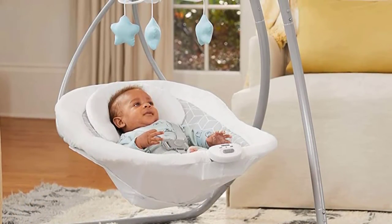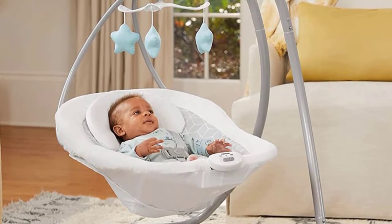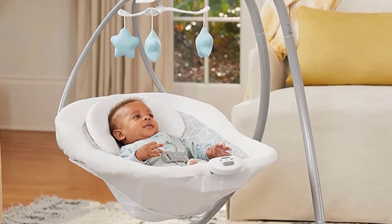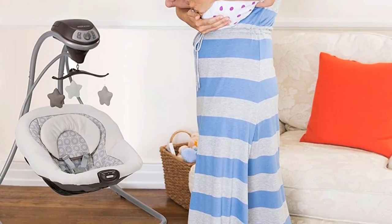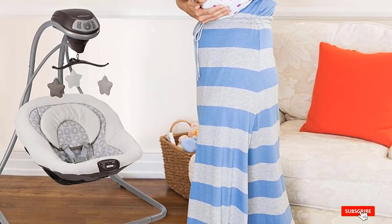This swing is versatile and can serve as a baby rocker for entertaining your child and keeping them happy. There are hanging toys your child can stare at and giggle with as they move due to the sways. In addition, soothing melodies will keep your baby entertained.